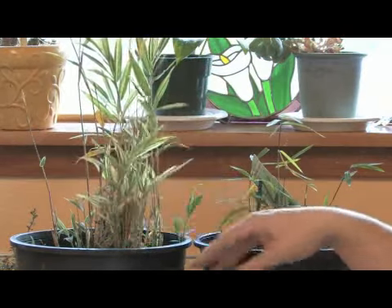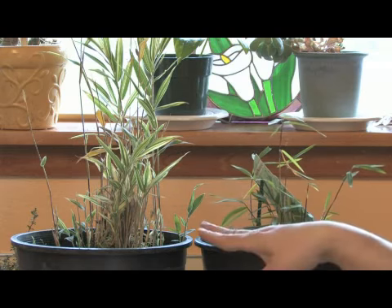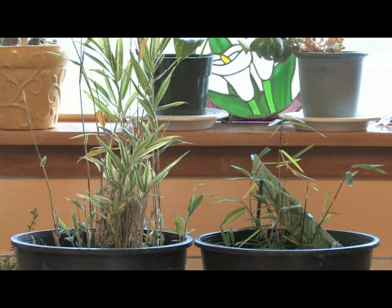Now this is a running bamboo and this is a clumping bamboo, and neither one of these are the official fastest growing plant, because the giant timber bamboo in China called the Bambusa oldhamii can grow four feet in one day and up to sixty feet in two months.